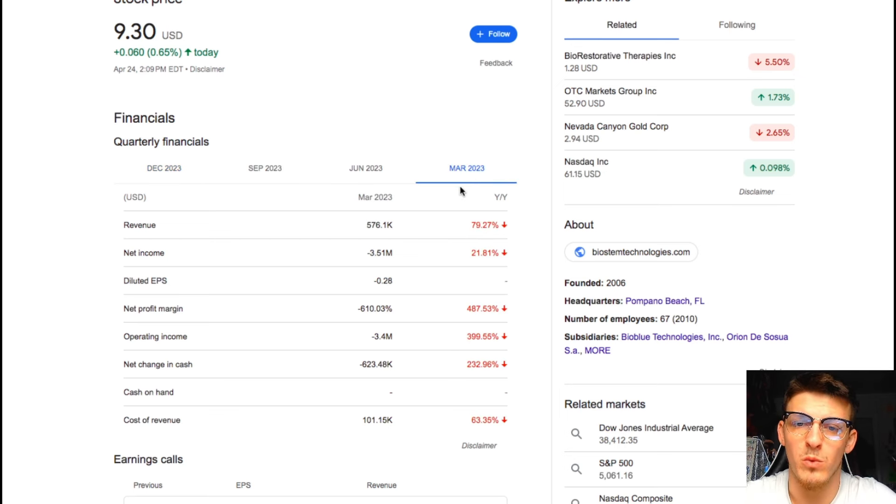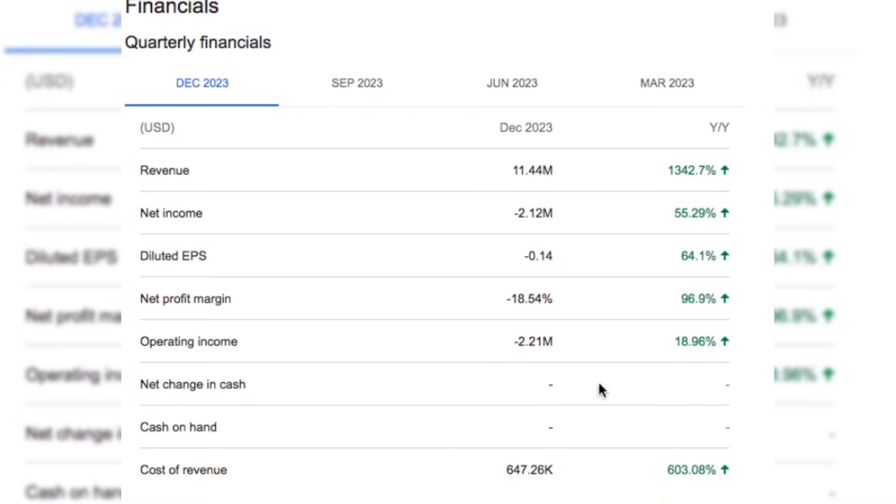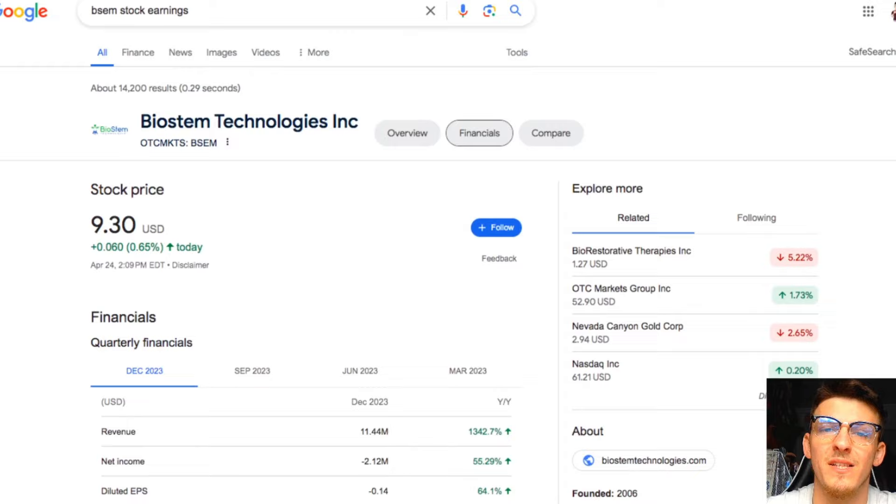If we take a look at their earnings from 2023, it was awful. But then in late 2023 things got extremely good. December 2023 did extremely well — a complete turnaround.